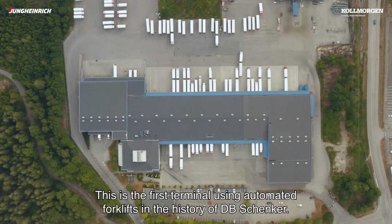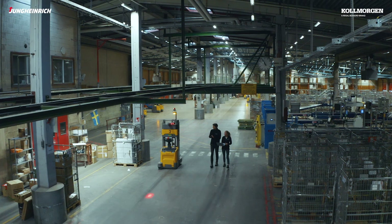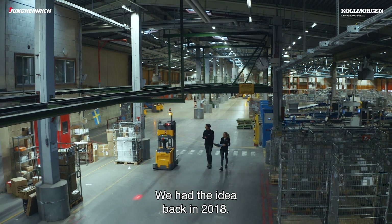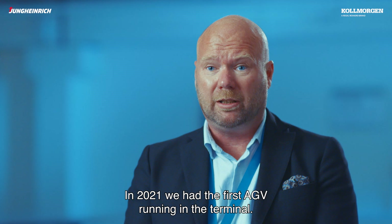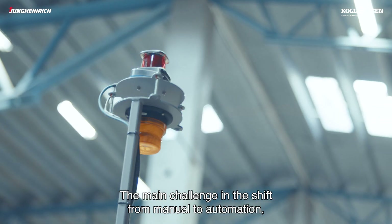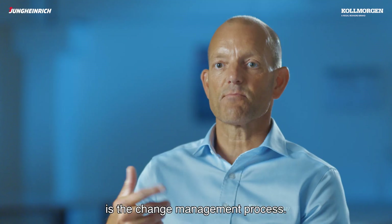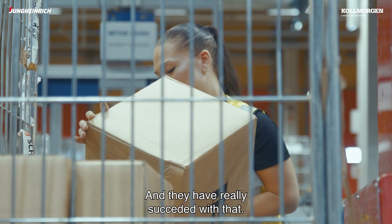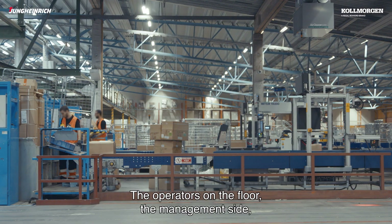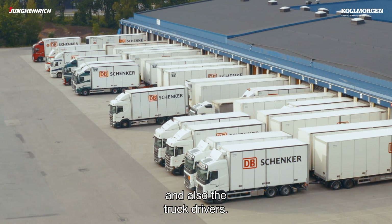This is the first terminal using automated forklifts in the history of DB Schenker. We had the idea back in 2018, and in 2021 we had the first AGV running in the terminal. The main challenge when going from manual to automated solution is the change management process. You must convince everyone in the organization, and they have really succeeded in that — involving all stakeholders from the operators on the floor, from the management side, and also the drivers driving the lorries.